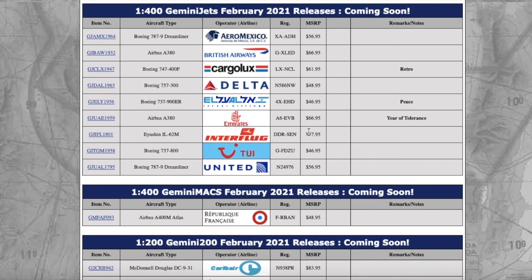That concludes this video. If you guys liked it, please like, subscribe, and comment down below what you're getting from these releases. The only aircraft I'm going to get is the United 787-9 Dreamliner, and maybe the Delta 757-300, but I'm still working on last month's releases. Thank you for watching and I'll see you in the next video. Goodbye!